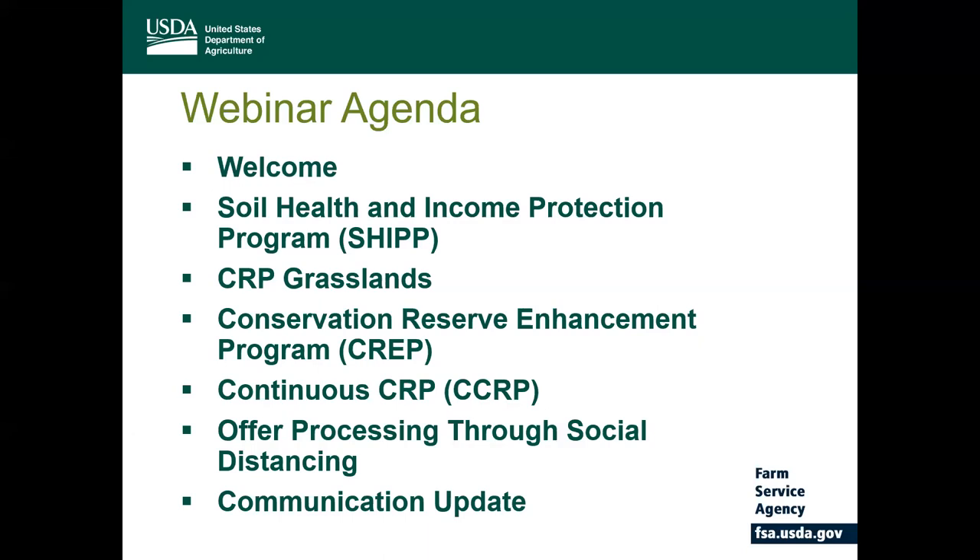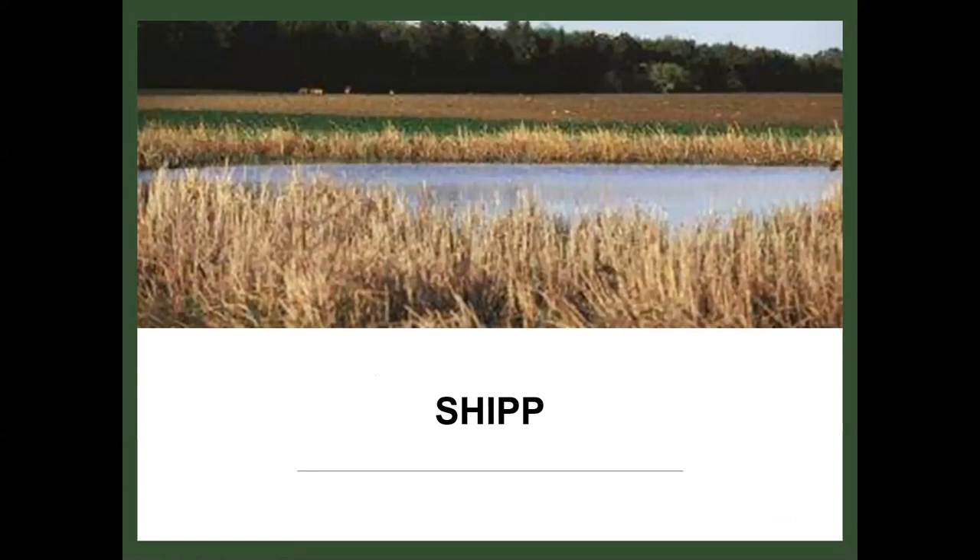We're going to begin with SHIP. The 2018 Farm Bill reauthorized CRP, but it also included two new CRP pilot programs, one of which is called the Clear 30, which is devoted to the clean lakes, estuaries, and rivers, and the second is the Soil Health and Income Protection Pilot Program, which is otherwise known as SHIP.